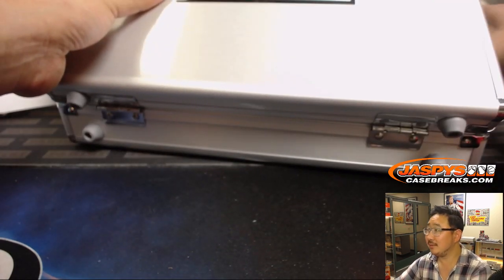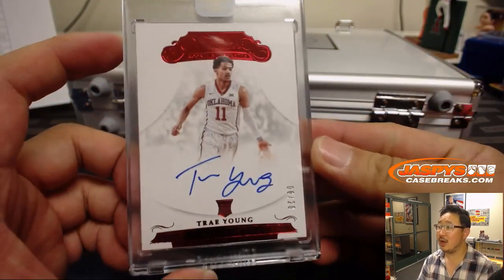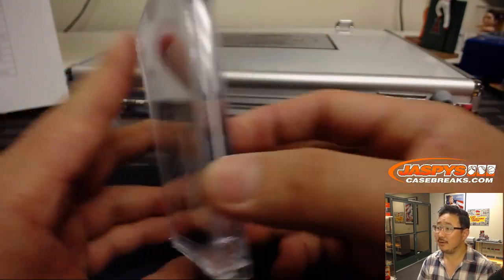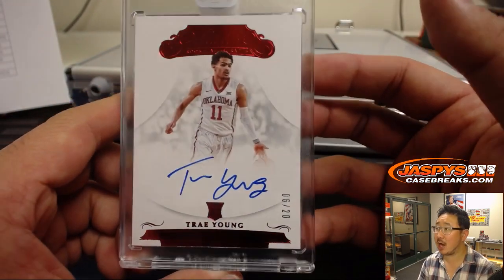On the other side, we have Trae Young — six out of 20. Nice. Oklahoma's Trae Young going to the Hawks. Jeremy Tillman with the Atlanta Hawks.